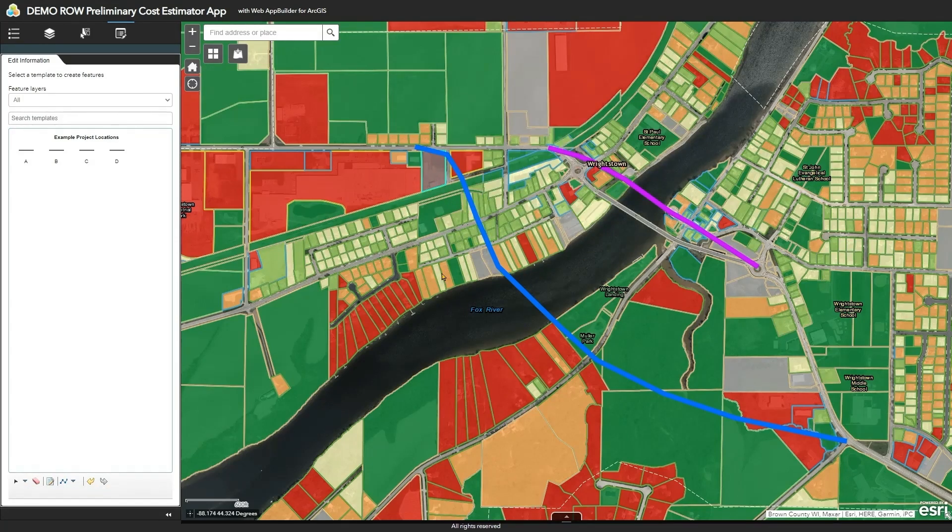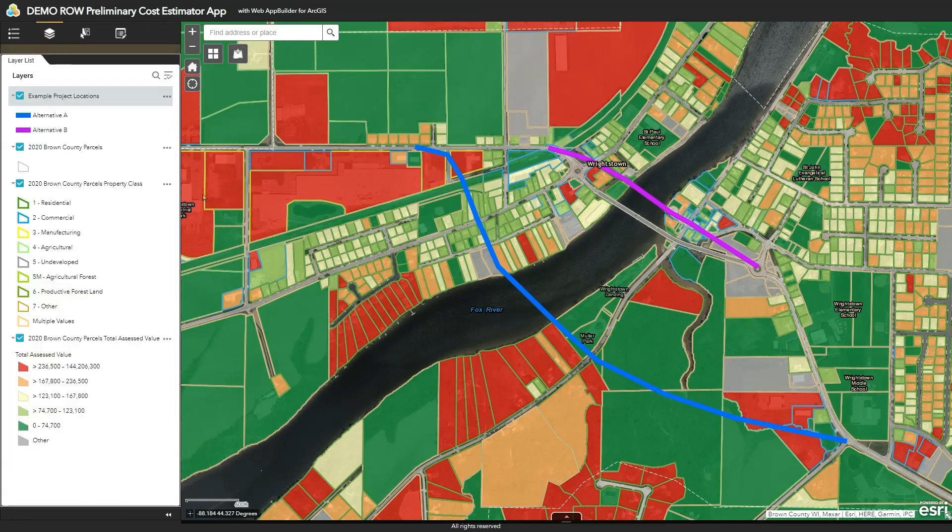This preliminary project right-of-way cost estimate tool is looking at assessed value, and I recognize there are certainly many other right-of-way costs to consider — like easements, wetland mitigation, relocation costs, and contingencies. But for this example we're using an easily available data set: parcel assessed value, which all counties around the country use as the basis for property taxes.